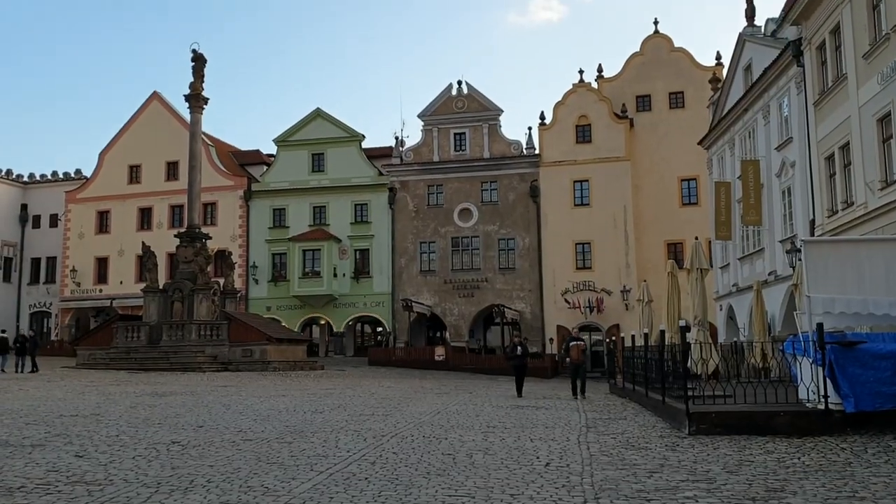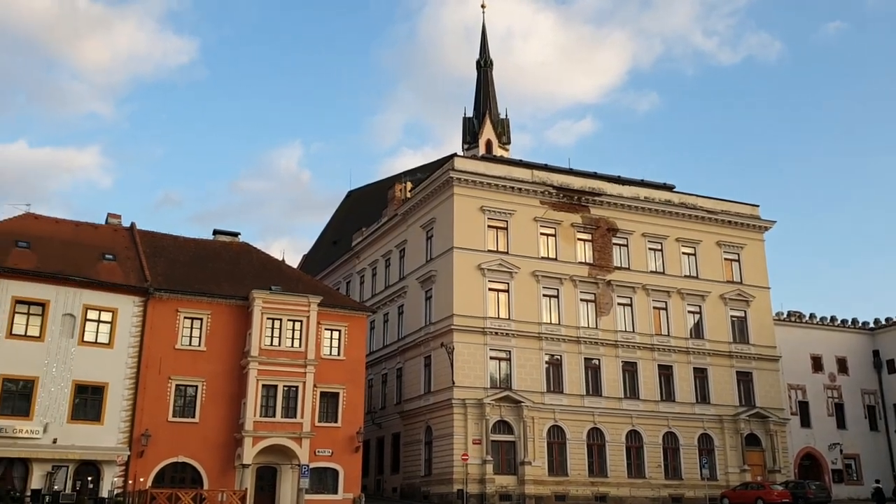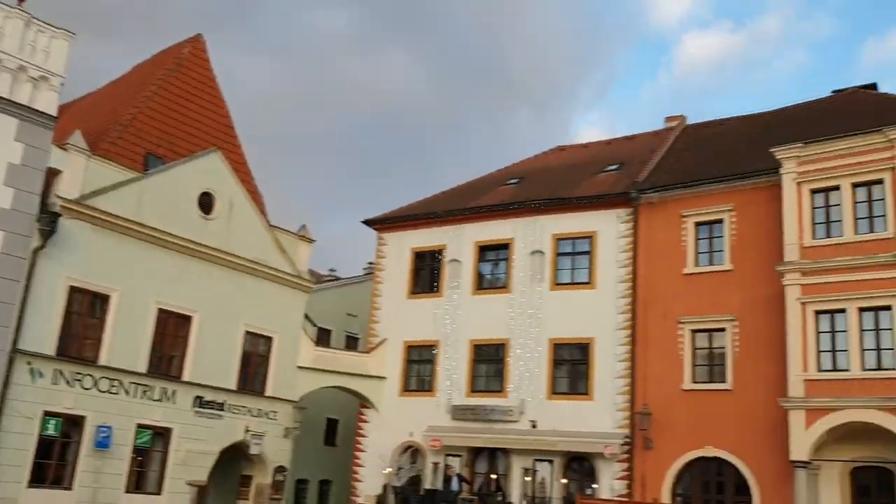The main square actually looks like many other Baroque-style squares that we've seen in different cities.